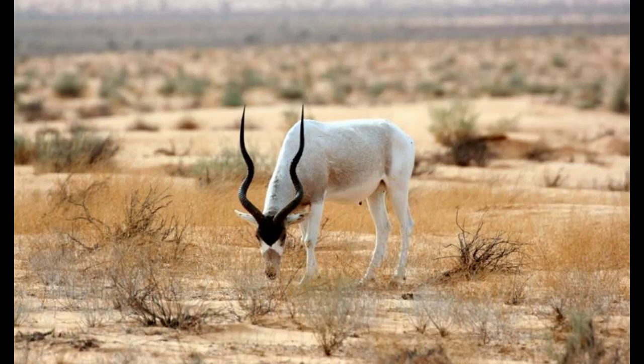The hooves of the addax are splayed and have flat, springy soles, one of the adaptations that help it walk over sand.